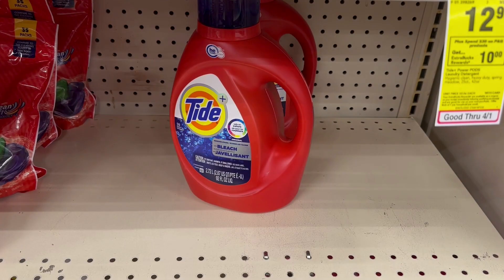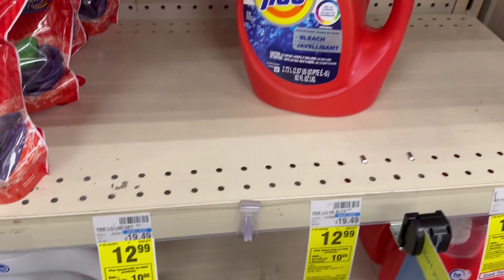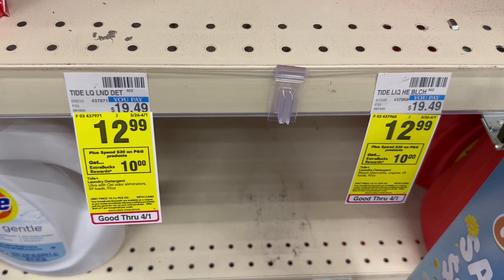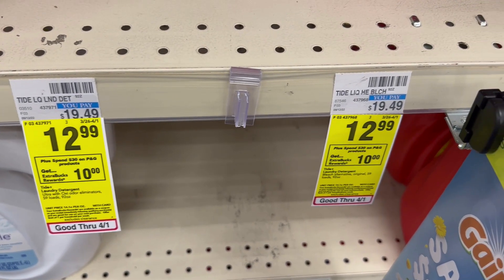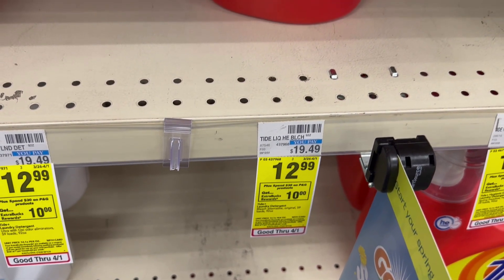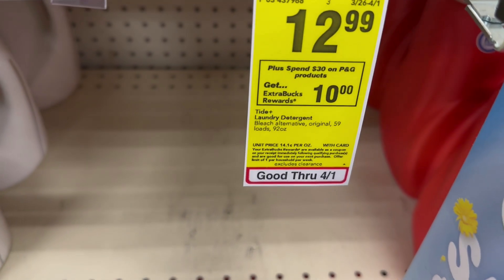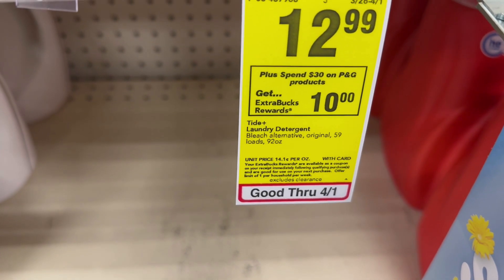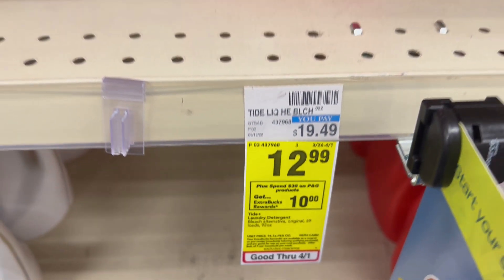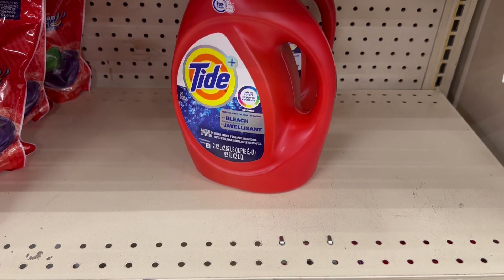For my first transaction I am going to be working with a $10 off of $70. I'm going to grab the laundry products first. This week if you spend $30 on select P&G products you're going to get $10 back in ExtraCare Bucks. I'm going to grab the Tide liquid — it's on sale this week for $12.99, it's the 92-ounce bottle. We do have a $3 digital coupon in the CVS app, so make sure you clip that.